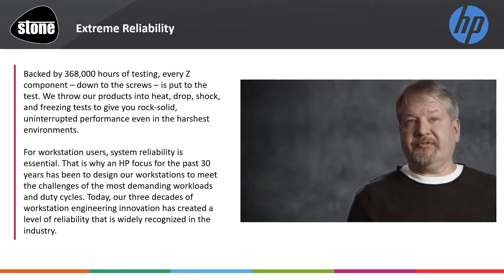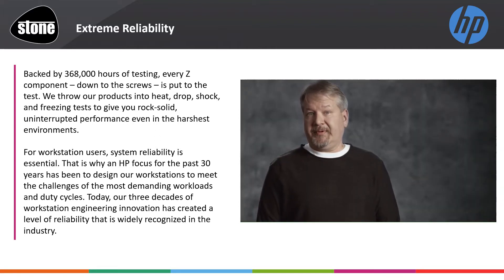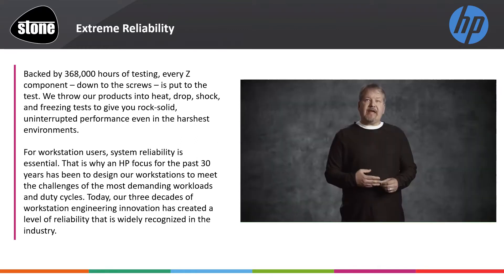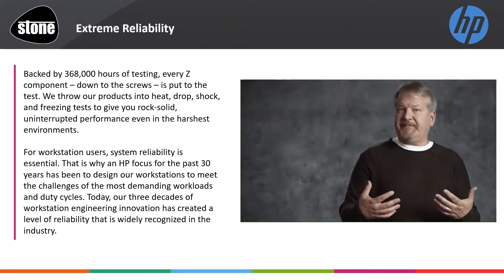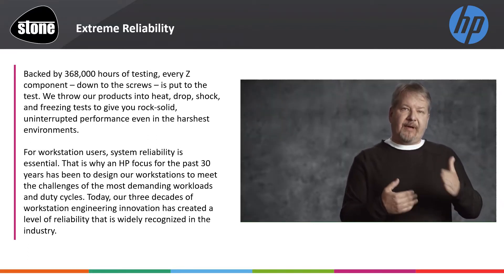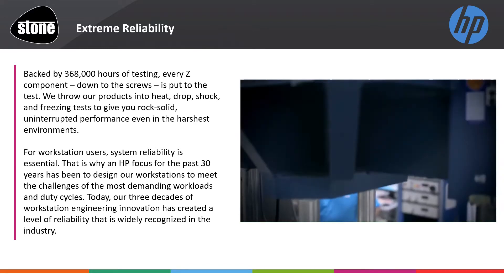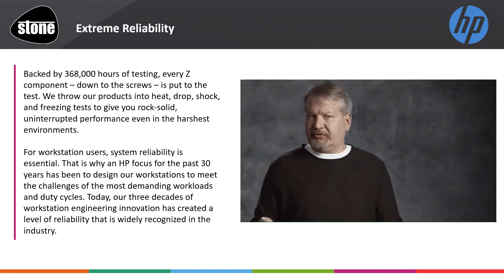Z customers have expectations around reliability that go way beyond a standard PC. We've been making Z platforms for well over 30 years. In that time we've learned a lot about how customers use our systems, where the pain points are, and we use all that feedback to make the systems better generation over generation. To get to the level of reliability that we achieve in Z systems is more than just running a couple of functional tests in a laboratory.